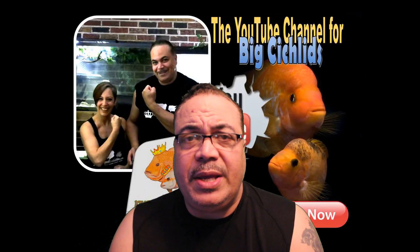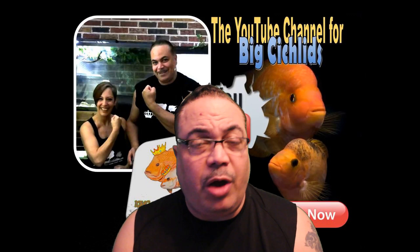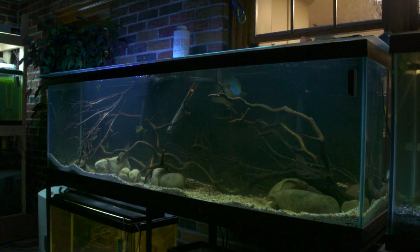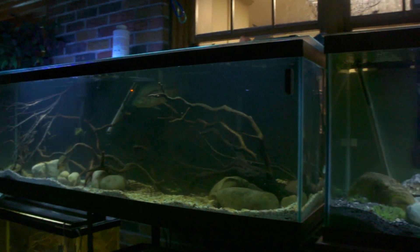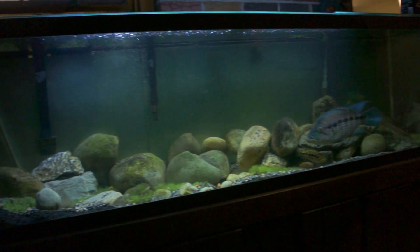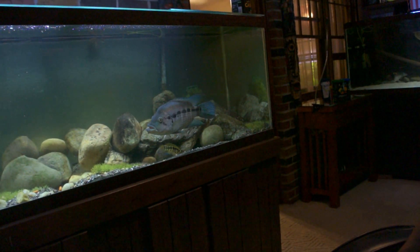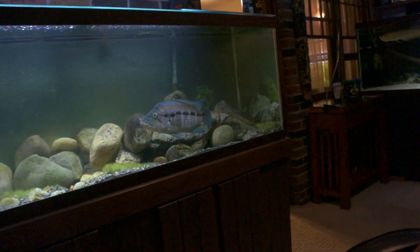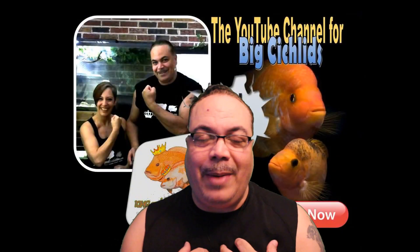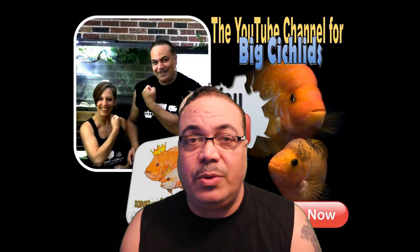I know there are simpler ways to do water changes — automated water systems are the rage right now — but I love doing water changes manually. It gives me a chance to spend time in my fish room, get personal with my fish, make sure they're doing well, check my equipment, and make sure the heaters and filters are all working properly. Honestly, I feel like automated fish systems make you lazy as a hobbyist — but that's just my personal opinion.